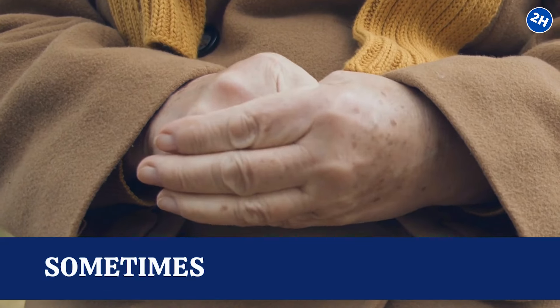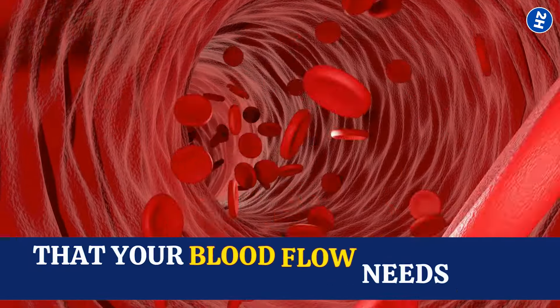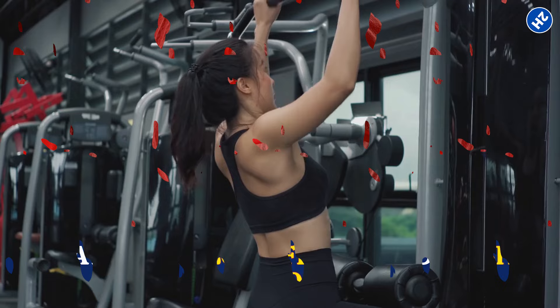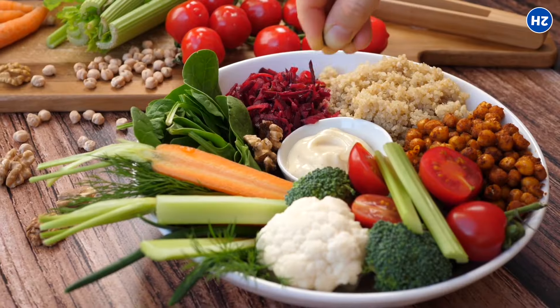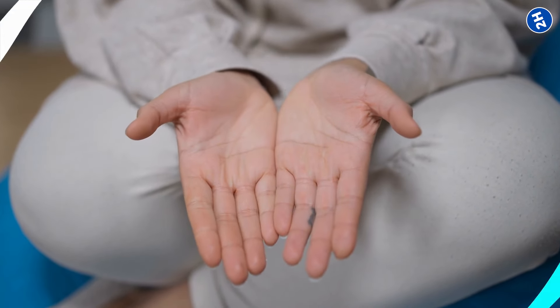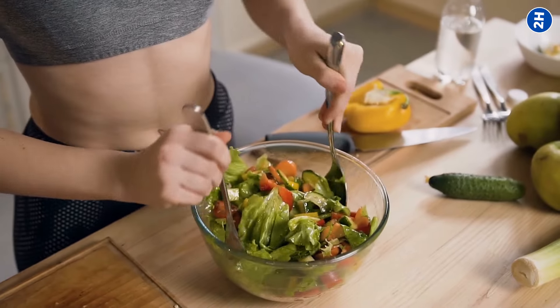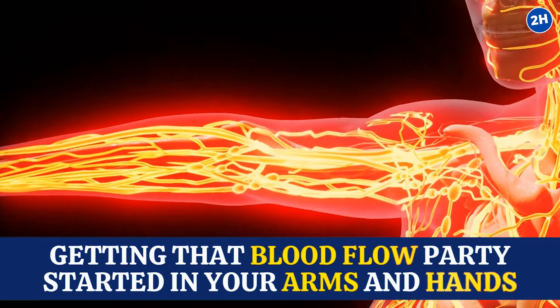Ever wonder why your hands sometimes feel like they're in a winter wonderland even when it's hot outside? Well, it could be a hint that your blood flow needs a bit of a boost. We're diving into the delicious world of foods that can turn your icy hands into cozy, warm wonders. So join the foodie adventure with me and let's discover the secrets to getting that blood flow party started in your arms and hands.